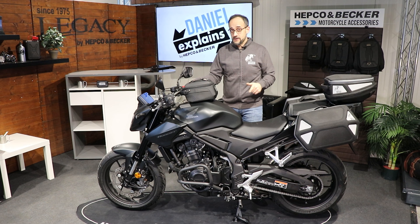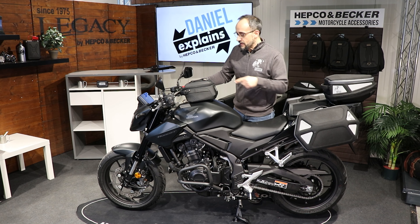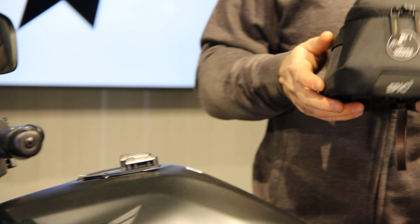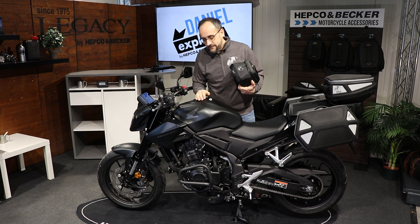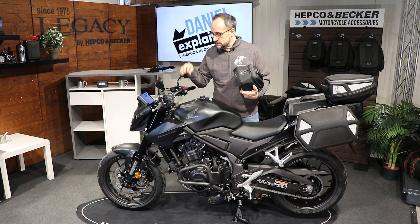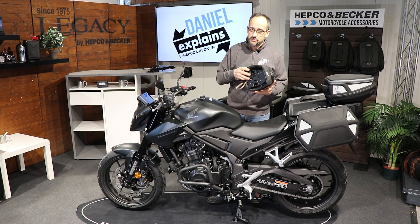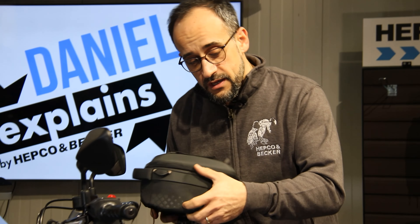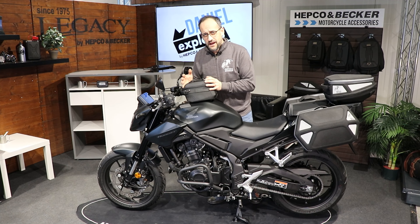That's it for the protective parts. Now let's skip to the luggage solutions. Let's start in the front with our Epic tank bag with three liters — the Epic 3. This one is attached using our basic tank ring, which is easily attached: just remove three bolts and we deliver three longer ones. You screw them on and you're ready to go. The counterpart of the basic closure is mounted on the tank bag — just put it on and it clicks and secures itself.